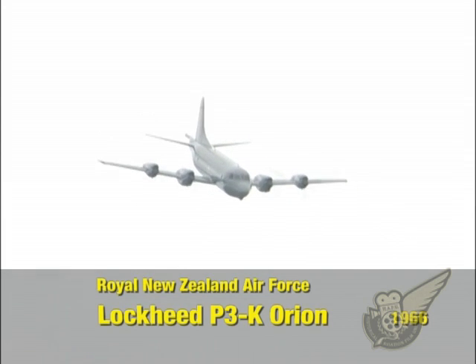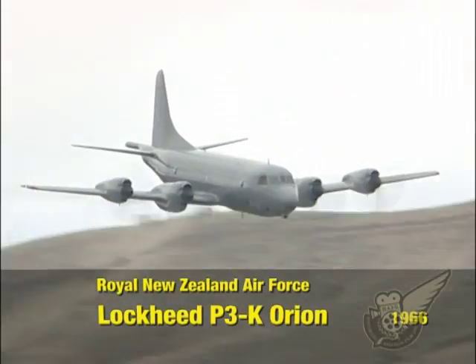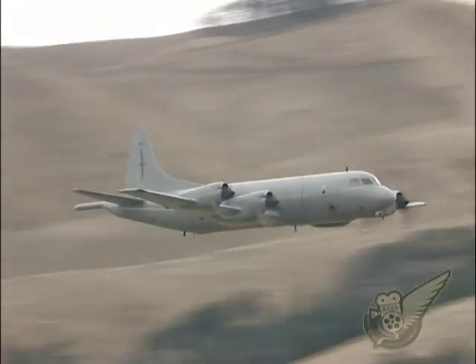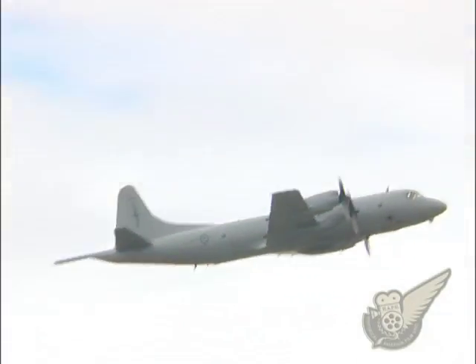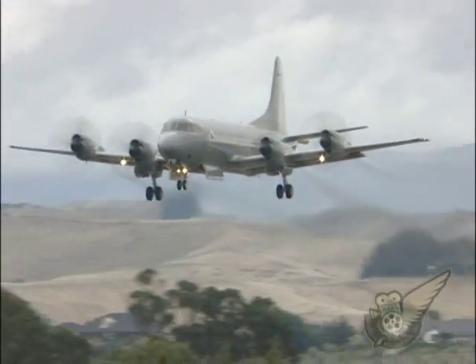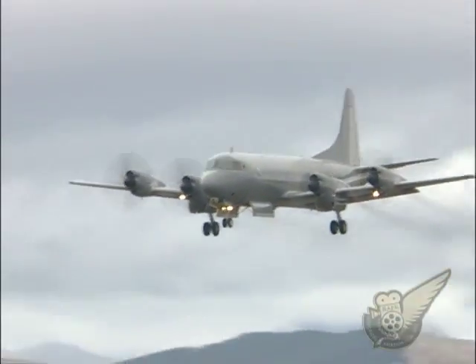The RNZAF's Lockheed P-3 Orion aircraft are operated by No. 5 Squadron based in Auckland. No. 5 Squadron is New Zealand's only maritime patrol unit and its area of operations ranges from the Antarctic through to the equator.